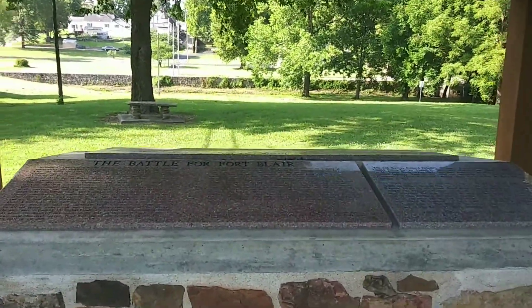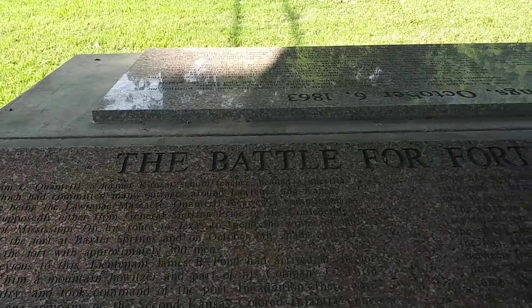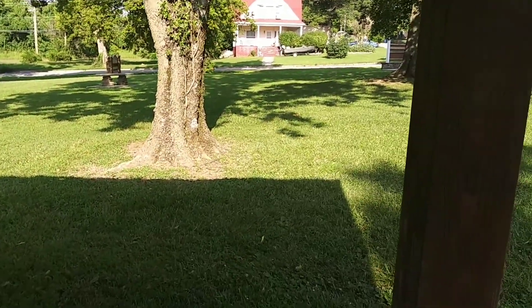On October 6th of 1863, William Clark Quantrill's Raiders attacked the fort and ended up killing more than 100 Union soldiers. The Union troops withdrew to Fort Scott, and they burned Fort Blair to the ground in their wake.